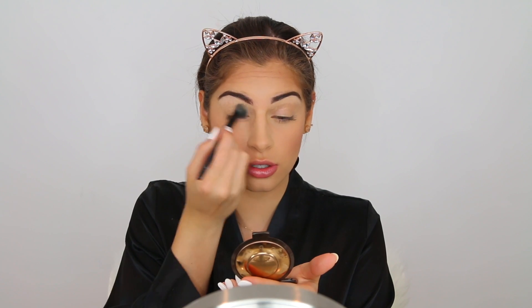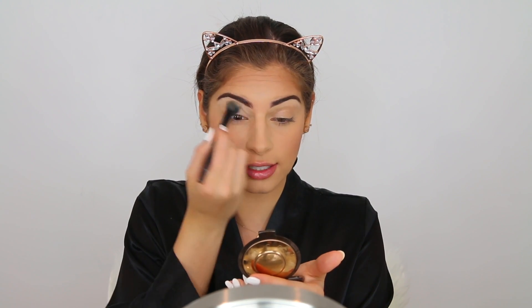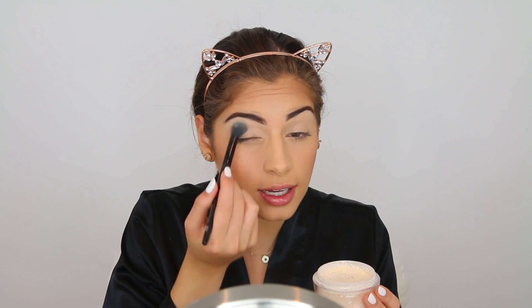I'm grabbing my e.l.f. Flawless Concealer Brush and using it to blend out that concealer as well as apply some more concealer to my eyelids, so it kind of acts as a primer for our shadows. This is like the perfect brush for this step. Then I'm just taking some more translucent powder and applying that to my eyelids.